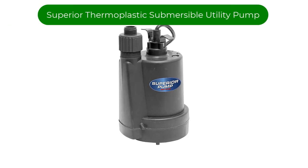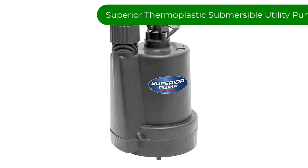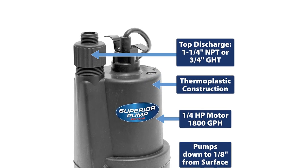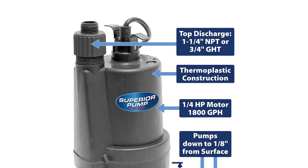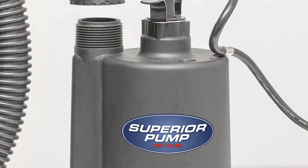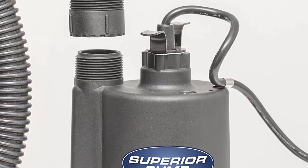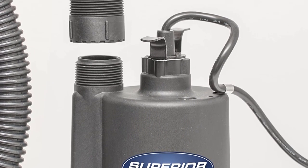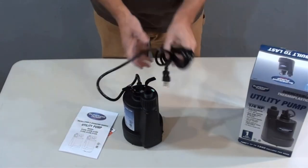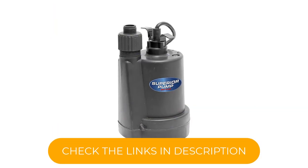Number 1. Our top pick is the Superior Thermoplastic Submersible Utility Pump. If you deal only with occasional flooding and don't want to install an entire system, this affordable pump is ideal for smaller spaces that don't require a lot of pumping power but can still benefit from a sump pump setup. We recommend this budget alternative for smaller spaces and for homeowners who deal only occasionally with basement water, but it is not suitable for a large basement.